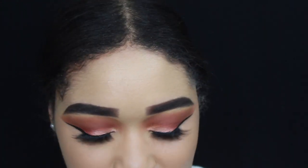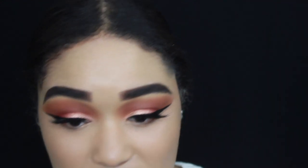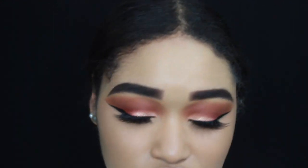Now that I've put my lashes on, this is what they look like — they have a little bit of volume but they're not too dramatic, which I like for this look. I also used the L'Oréal Lash Paradise mascara.